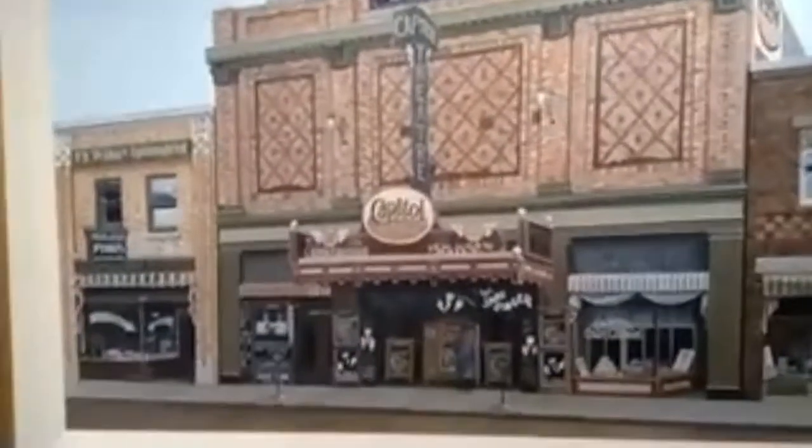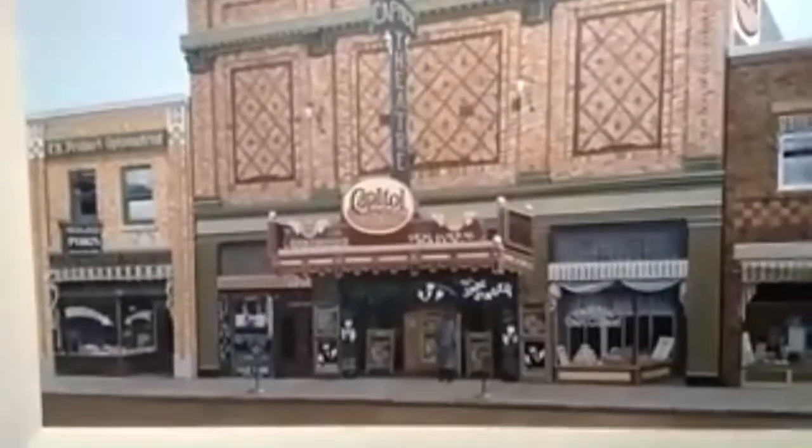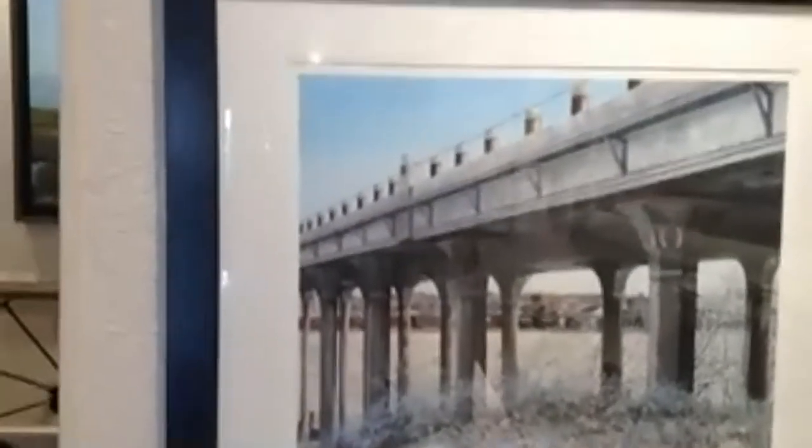As a tribute to a gentleman who was very vital and important to arts culture here in Moose Jaw — Gary Hyland — I've included him in this painting. Creating these paintings is also about who's behind them and what story they have to tell. We also have the Fourth Avenue Bridge, another beautiful feature here in Moose Jaw.